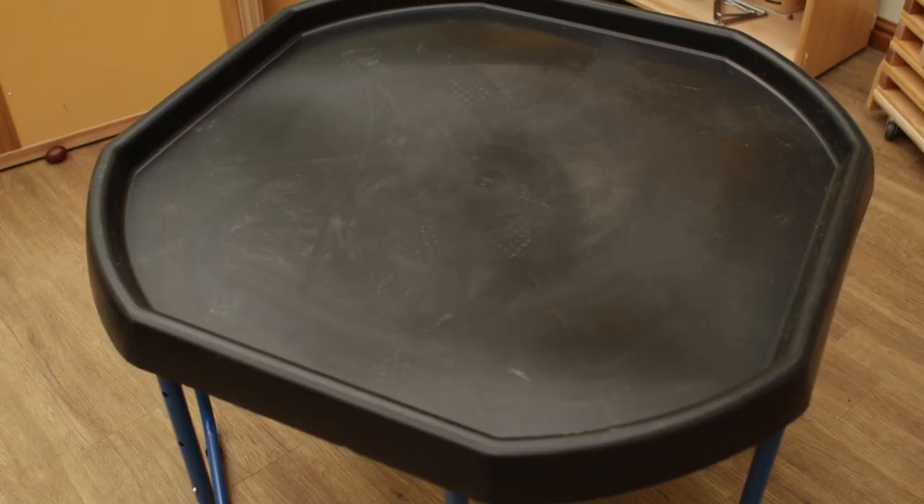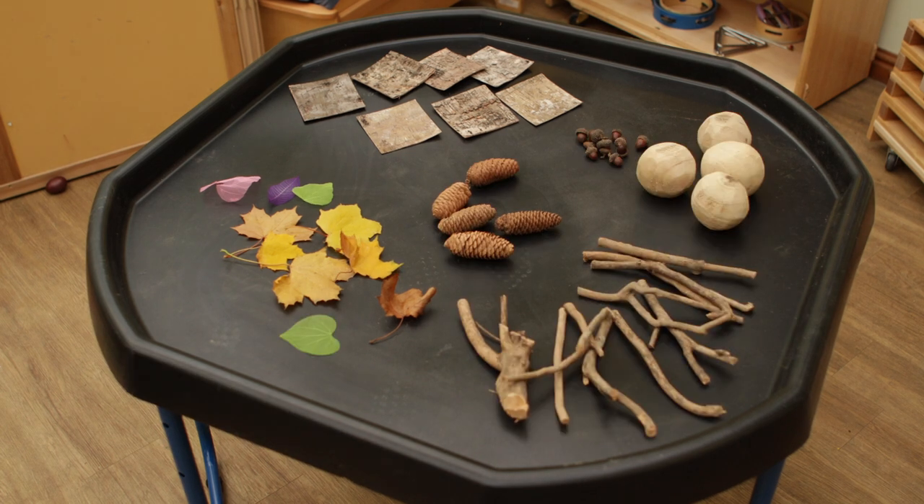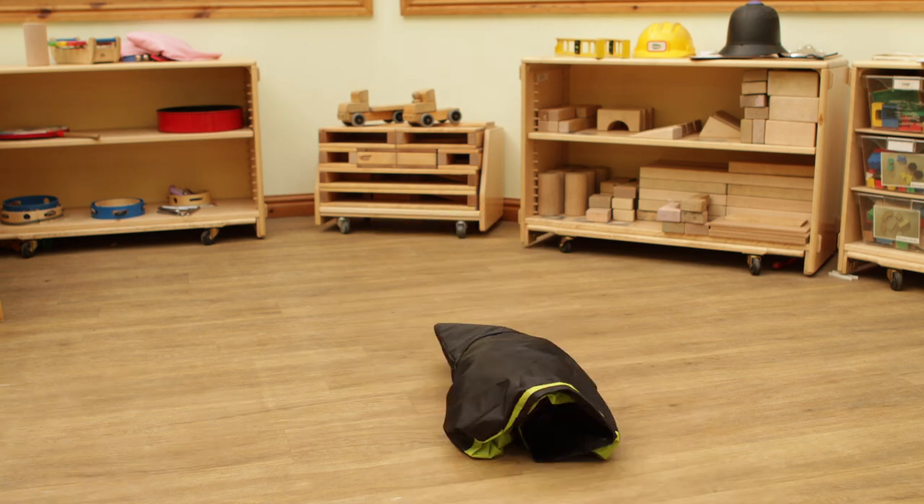It is supported by a standard tough spot tray stand, providing an affordable and versatile use of resources whilst enabling it to be packed away and stored easily after use.